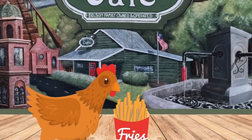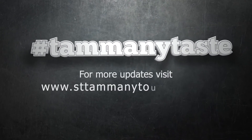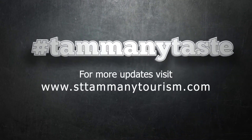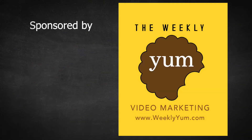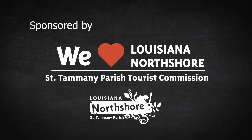We appreciate everyone's business now more than ever, for sure. We're a proud member of Tammany Taste. I'll see you next time.